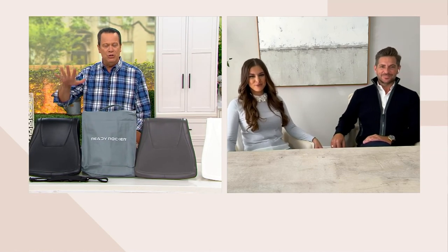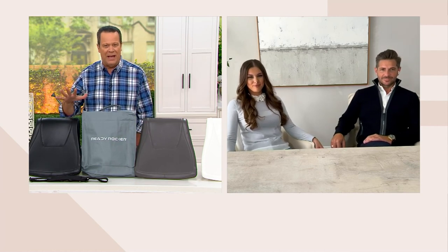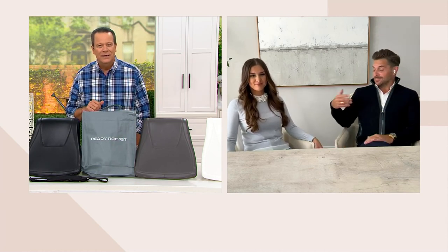So talk to us — why did you develop this item and how did it come about? It was two first-time terrified parents and a colicky kid. We were confined to one nursery and one rocking chair, wanting to enjoy the rest of our house and visit with friends and family, go outside, get fresh air, go to grandmother's — and we obviously couldn't do that with a regular rocker. So we got to work developing and patenting and introducing the Ready Rocker to the world.